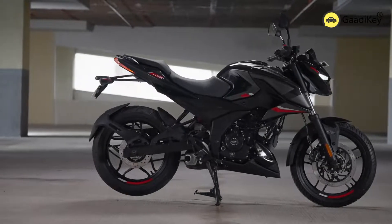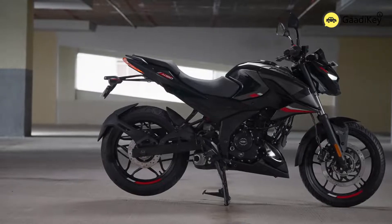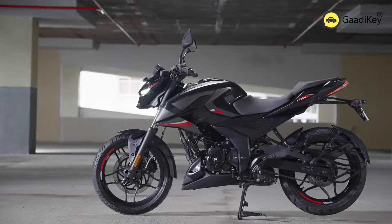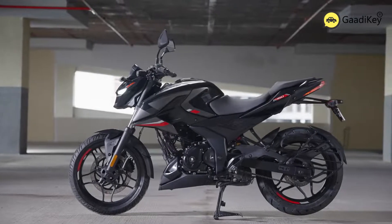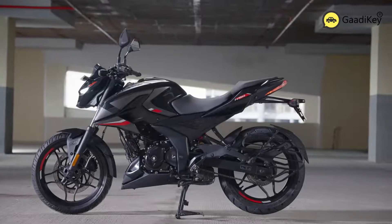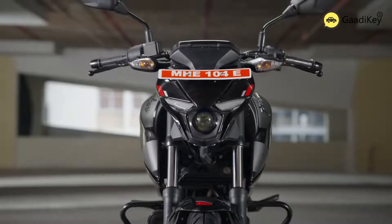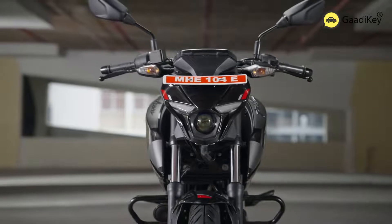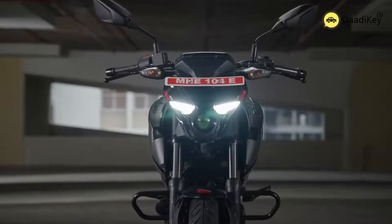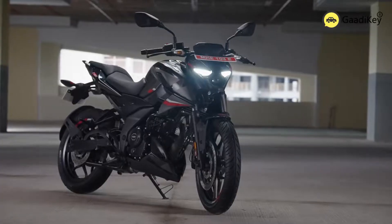The design DNA of the Bajaj Pulsar N160 is inspired from the original Pulsar. The motorcycle looks aggressive and sporty, especially from the front and the side profile. The aerodynamic look goes well, complementing the front headlamps which has design cues of the Ulf. The LED DRLs and bi-projectional headlight with sharp, pointed design makes it stand out and look unique.